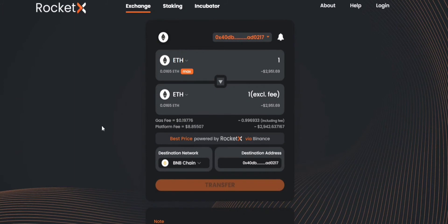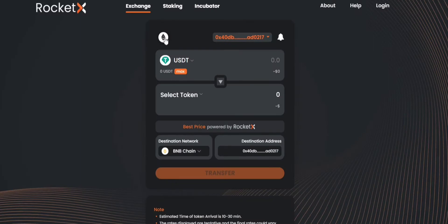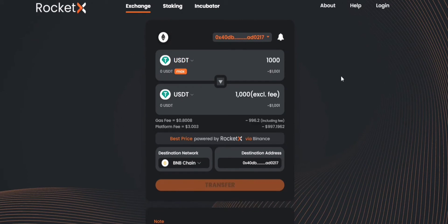Now let's say you want to bridge stablecoins like USDT or USDC between ETH and BNB chain networks using RocketX. In the same manner, you need to select your token USDT — the source network would be ETH and the destination network would be BNB chain, with USDT as the destination token as well. Let's say you want to bridge 1000 USDT tokens from the ETH network to USDT on the BNB chain. You can clearly see that you will be receiving 1000 tokens for this transfer operation on RocketX.